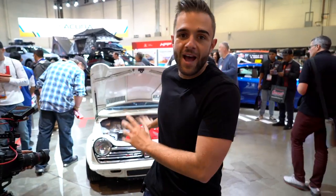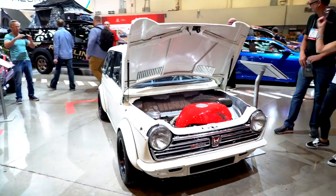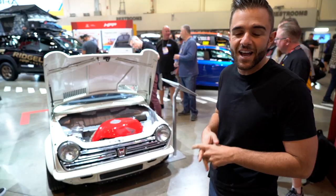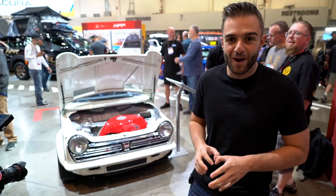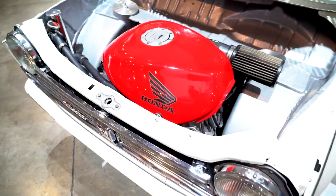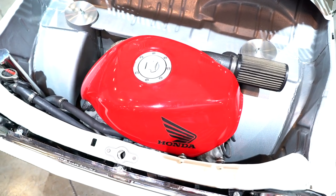Out of all the cars in this booth, this one has to be my favorite. It's old school, but everything that could be changed on this car was. It's a Honda N600, which is the first car that Honda imported in the United States right around 1968, 1969. Originally that N600 had a two-cylinder engine making about 36 horsepower. Now it has a VFR engine from a Honda bike — a V4 engine making 115 horsepower and it revs to 12,000 RPM.